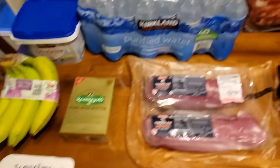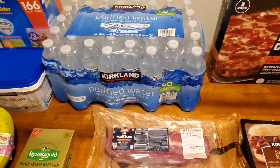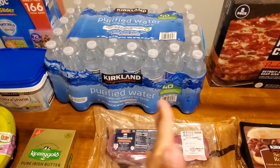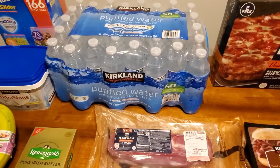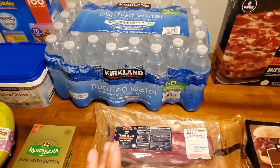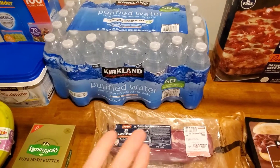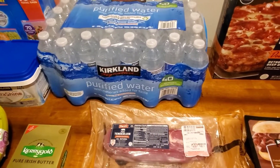Water — boring, but I buy it every time I go to Costco. We drink down about half or two-thirds by the time I go back. We do have refillable bottles, but sometimes these are nice for picnics, camping, or my husband works in the garage and sometimes just grabs a water bottle. $2.99 for this 40-pack of Kirkland water bottles.